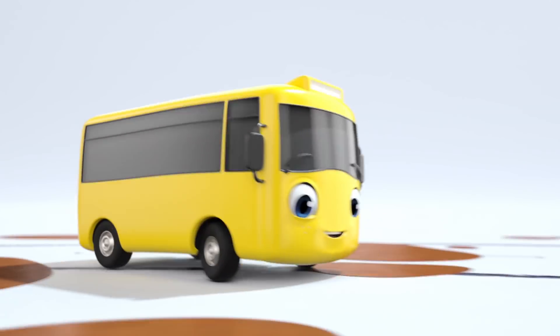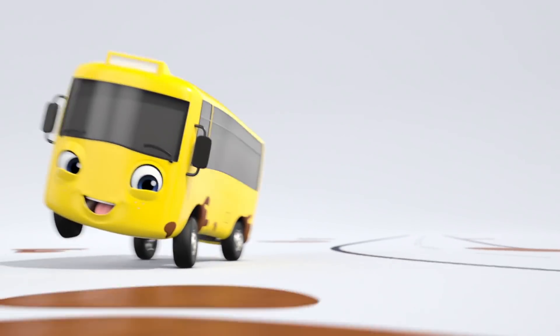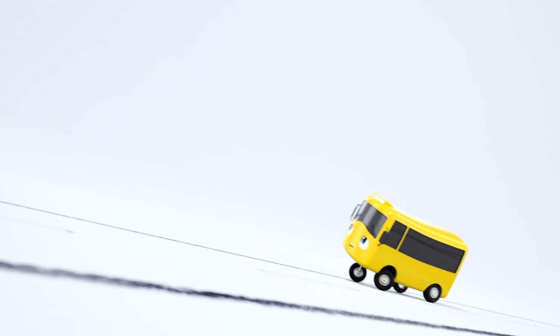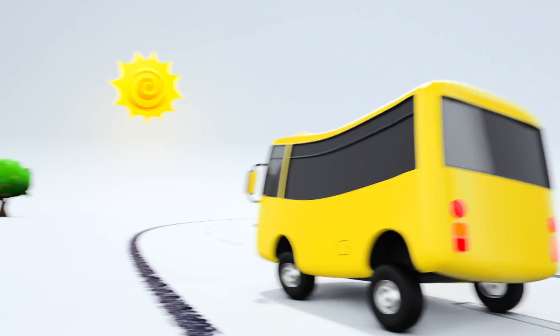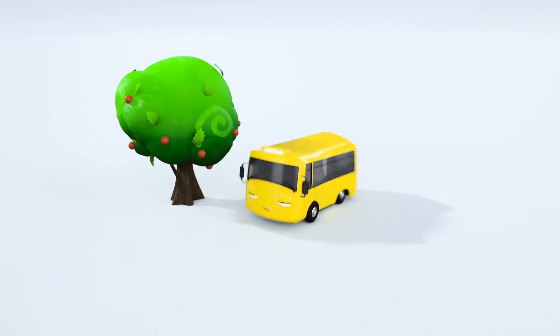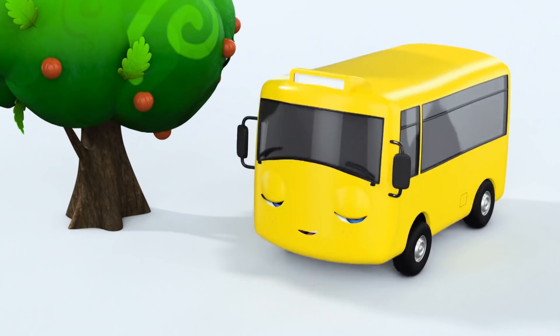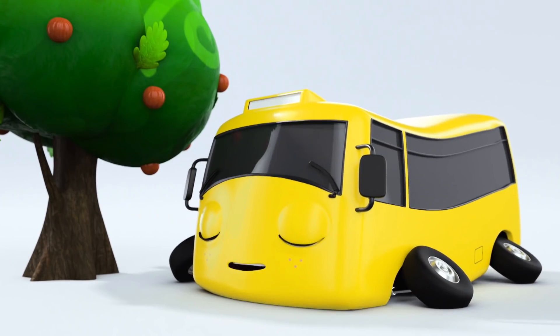Buster is really far ahead now. Look at him zooming through all the muddy puddles. Oh, Buster, I know it's hot, but you can't be tired. You haven't finished the race. Look over there, it's an apple tree. I think Buster is going to take a nap in the shade. Cheeky Buster. You're getting a bit too confident. Buster has fallen asleep.